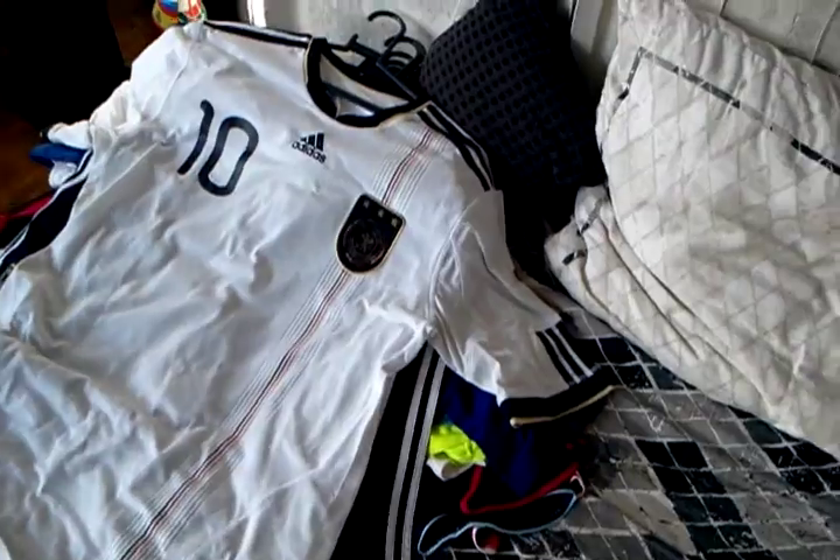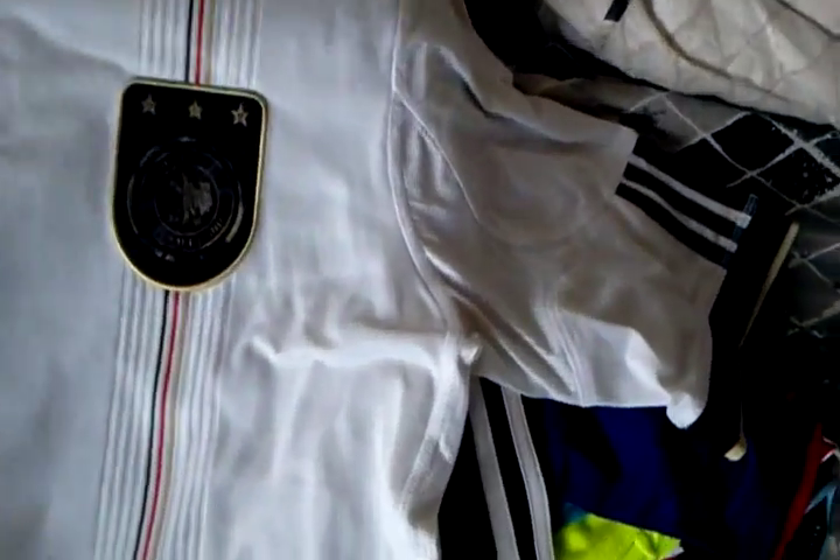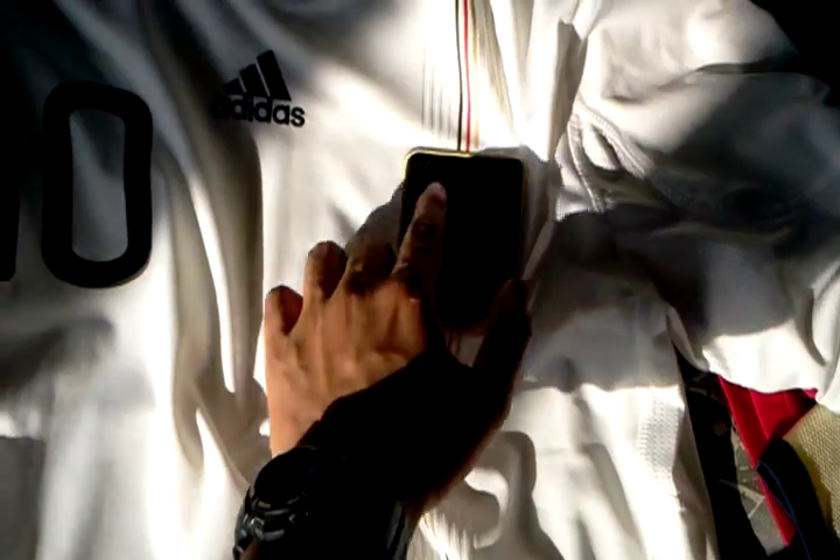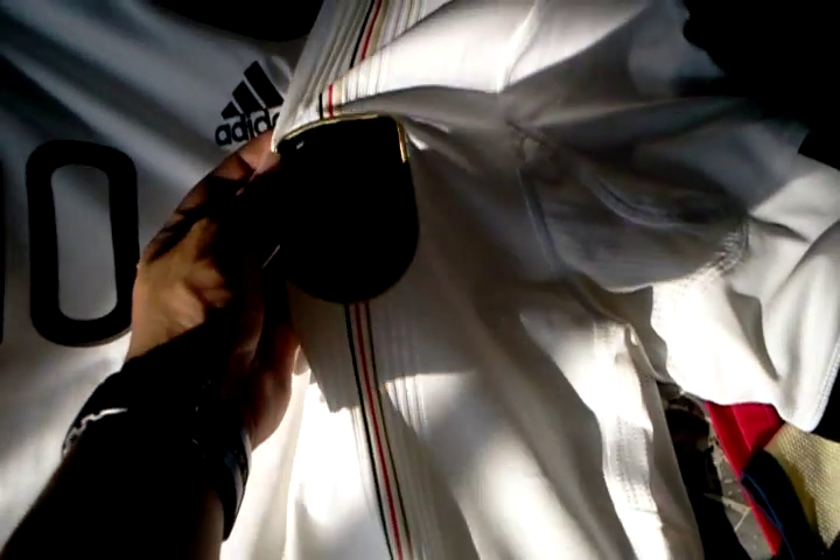Right here we have the 2010 Germany home jersey, worn for the World Cup — another beautiful Germany home shirt from Adidas. This very shiny gold German crest and shield with three stars, including the years Germany won the World Cup. The number 10 South Africa numbering, and a coloured streak.